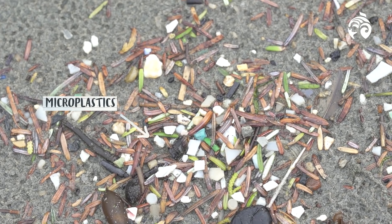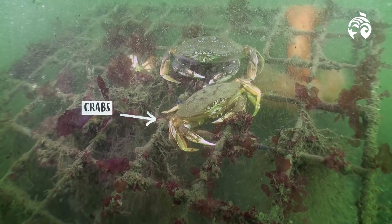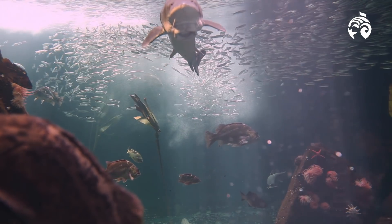As we speak, different species are ingesting plastic — they're mistaking plastic for food. This includes shellfish, crabs, corals, zooplankton, baby fish, seabirds. A lot of different species are currently, today, ingesting plastic the world over.